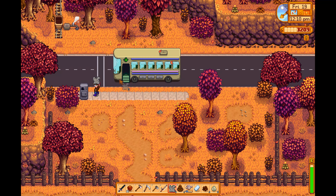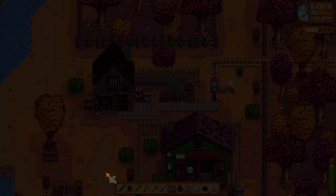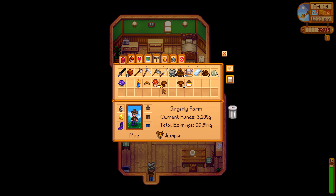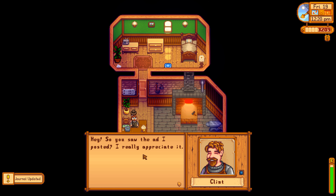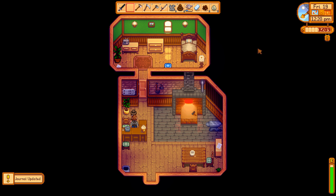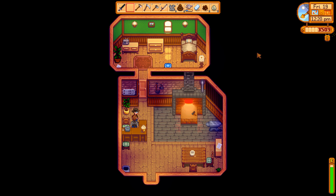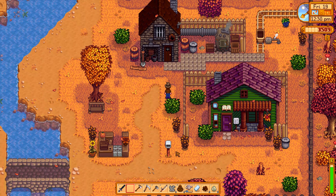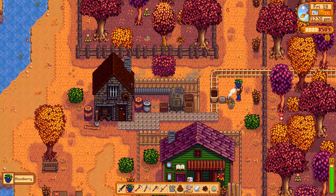I just have to wait until all my things are done. Let me get the amethyst in hand. 'Hello Clint, here you go.' 'Hey, you saw the ad I posted! I really appreciate it — here's a little something for your troubles.' Nice — we got 300 gold! So that's 100 gold profit from just one amethyst, but we actually got a little bit more.